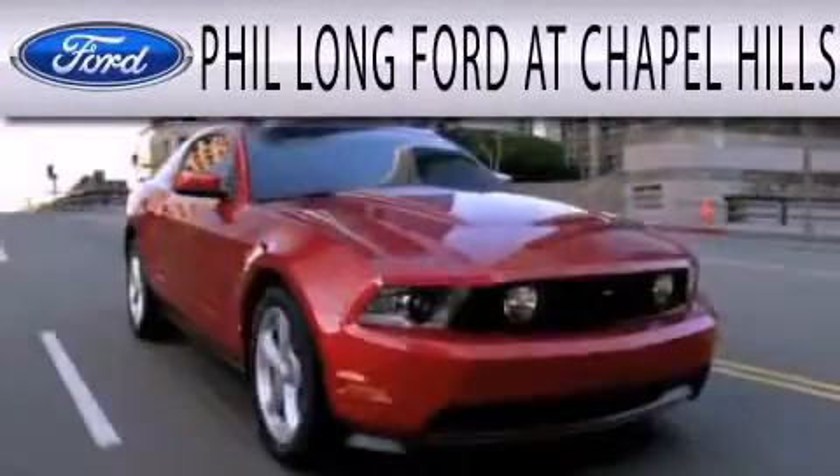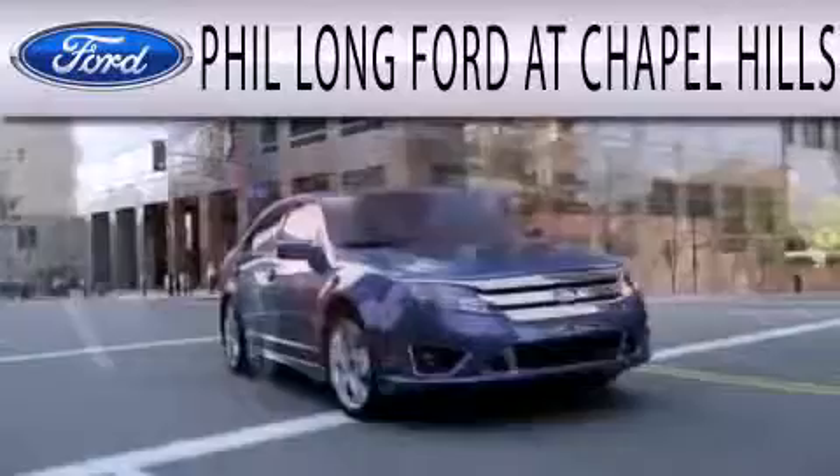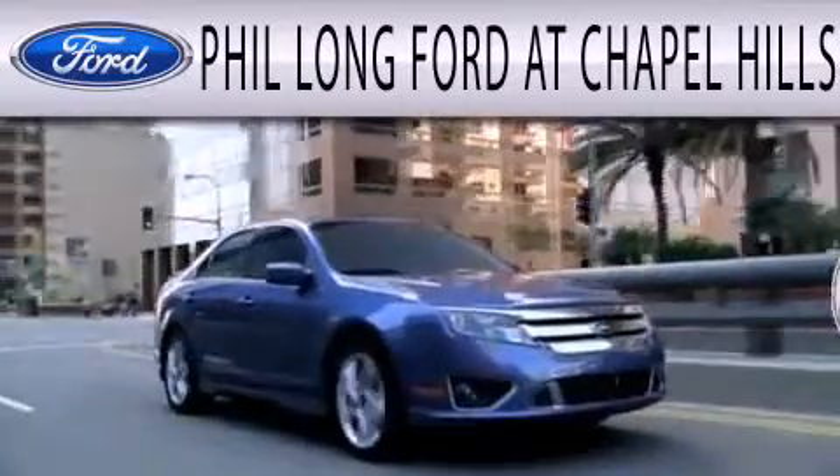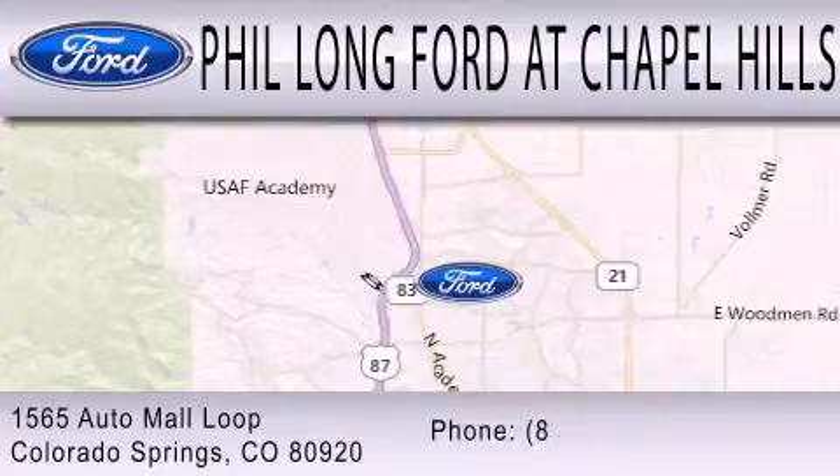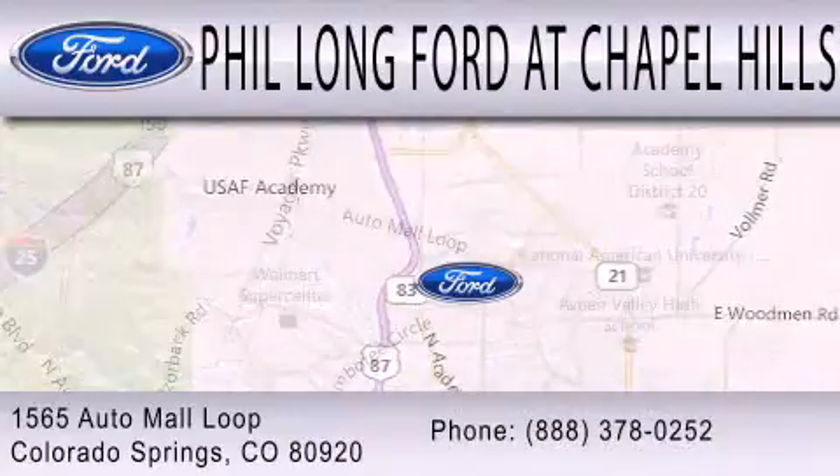Phil Long Ford at Chapel Hills is dedicated to doing everything possible to ensure the experience you have selecting your next vehicle is as pleasant as possible. We're located at 1565 Auto Mall Loop in Colorado Springs.